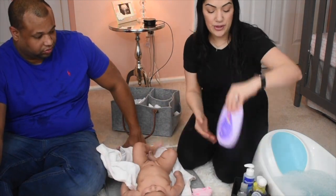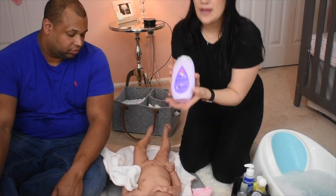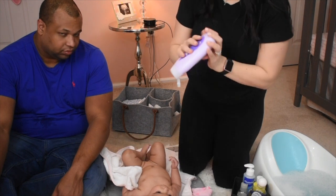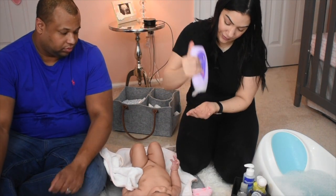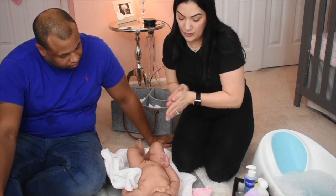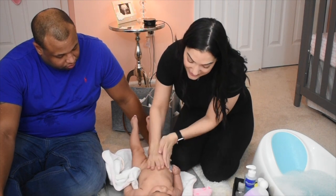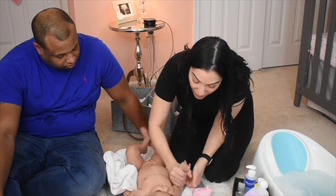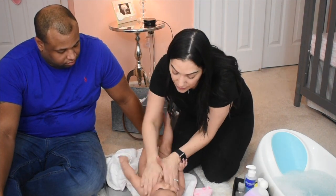Now I'm gonna start with the lotion. I am using Johnson and Johnson's bedtime lotion — this one has lavender in it too. I like to give her little massages in a little heart motion by her chest. We're gonna put some lotion on her arms and her hands — a little goes a long way.